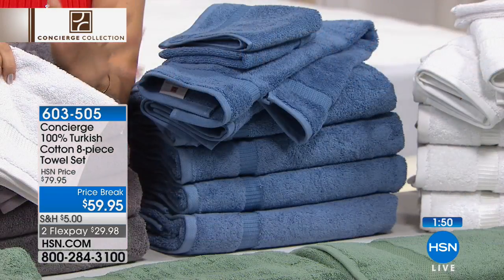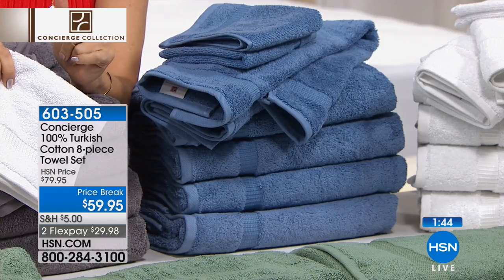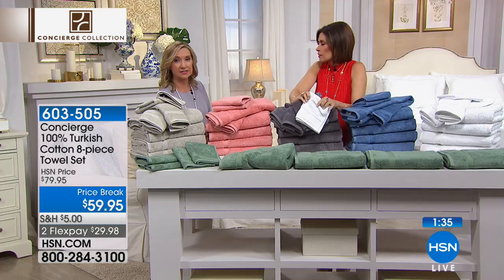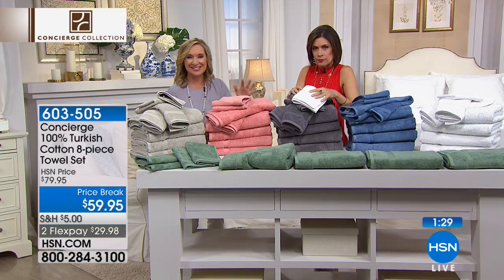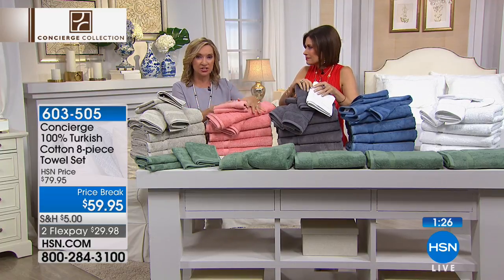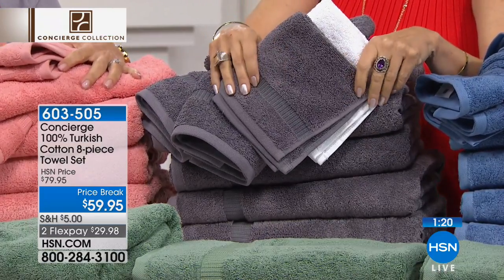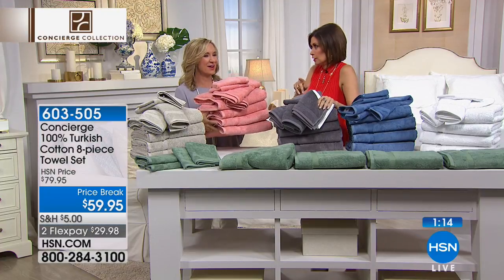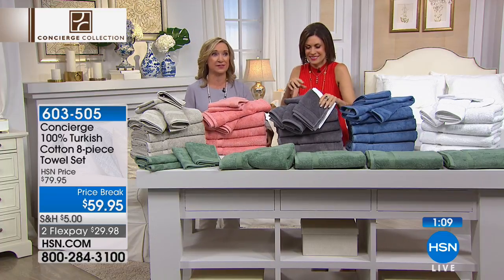If you want to get a couple of sets, today's the day — not only because we're doing $20 off, but with the shipping and handling special, you won't spend over $5 to ship towels, which are heavy. Think about it too — if you have a wedding registry or you're sending someone off to college, this is a great gift. Eight beautiful high-end Turkish cotton towels. It's a great set because you really are getting everything — just make sure you put your name on them. Get them all in one color so you know which are yours.